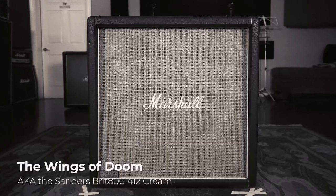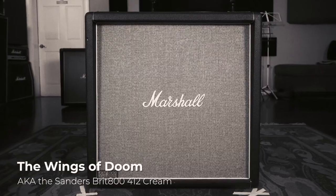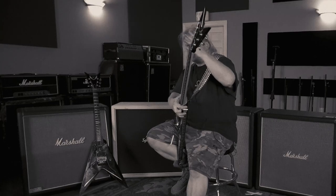The next cab is the Wings of Doom. It's one of my main rhythm cabs. It's an old 800 cab — it's been recovered, and it's currently got 65-watt Celestian Greenbacks in it.